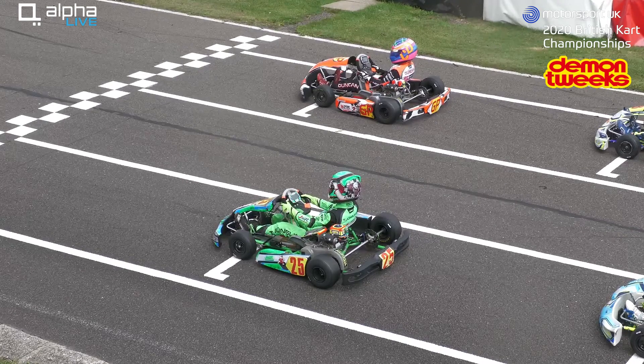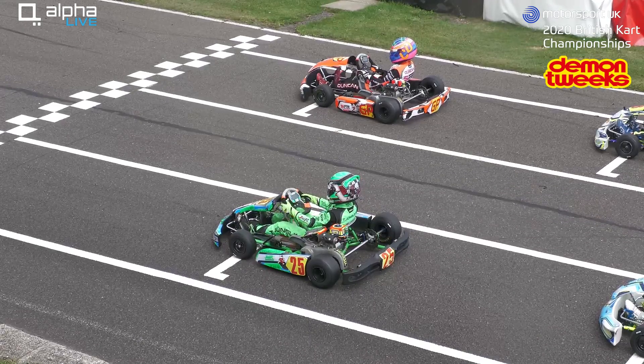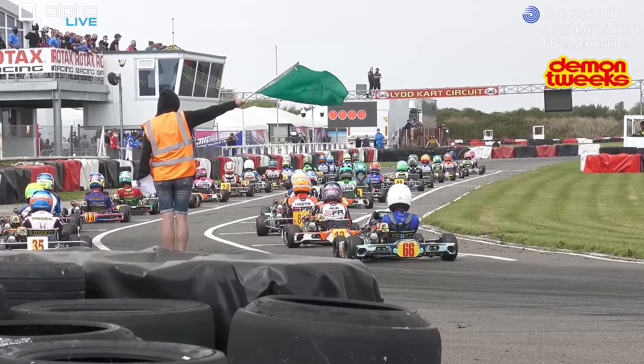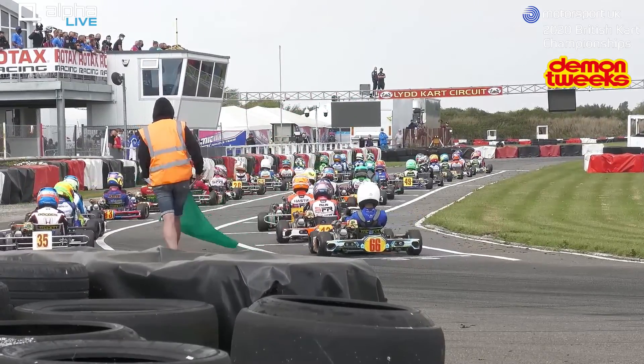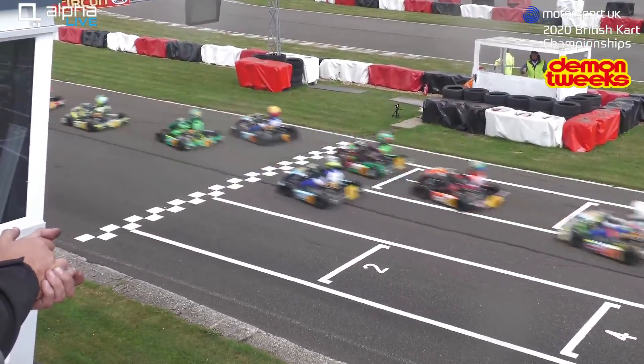The green flag is up at the back of the grid — the lights have come on, so slight delay but we're going to get going. It's Conor Duncan and Timo Jungling on the front row, Zach Drummond and Ewan Charman on row two, then Joshua Gray and Oscar Tumulty on row three. It's going to be slippery into this first chicane.